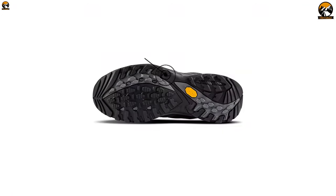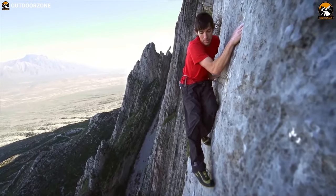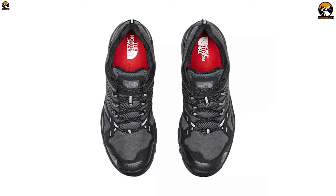This shoe has a TPU toe cap that delivers rugged protection against impact while hiking so that you can enjoy your trip fully. Its durable Vibram Megagrip outsole provides great traction and prevents unwanted falls while on trip. Weighing at around 13 ounces, this lightweight shoe can make your hiking trip comfortable.